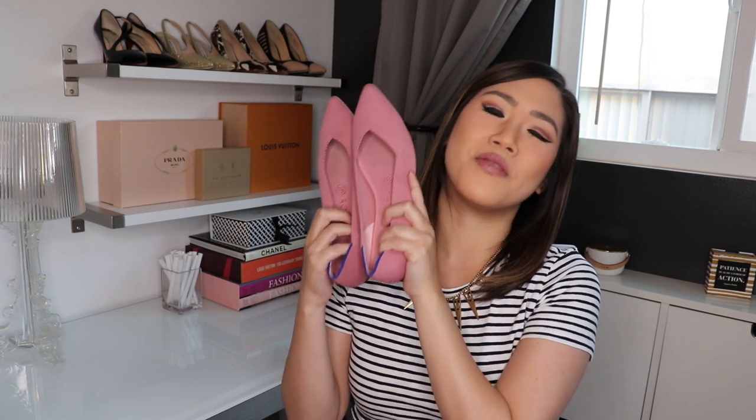Hi guys, I'm Caroline and welcome back to my channel. Today we're going to be talking about my Rothy's flats. Please be sure to give this video a thumbs up and subscribe down below.